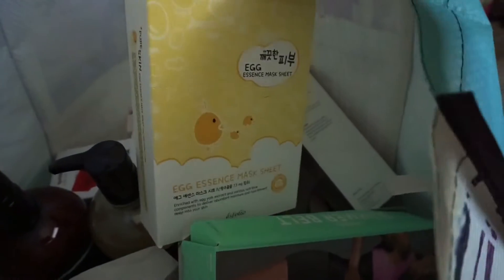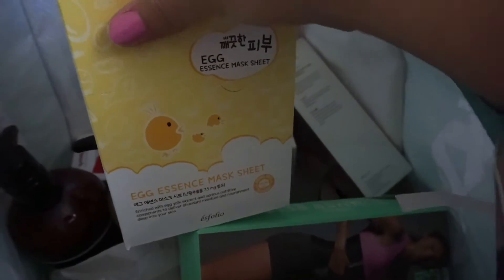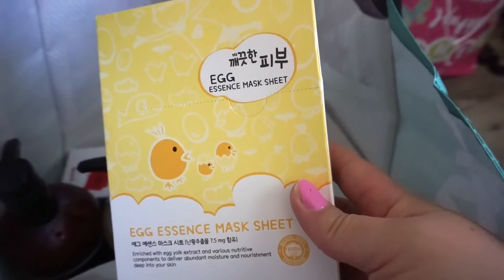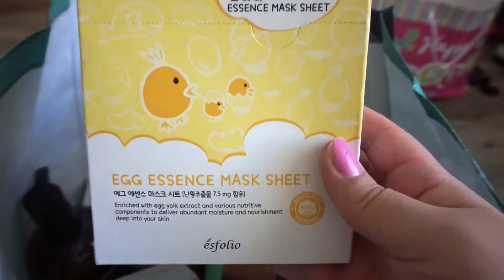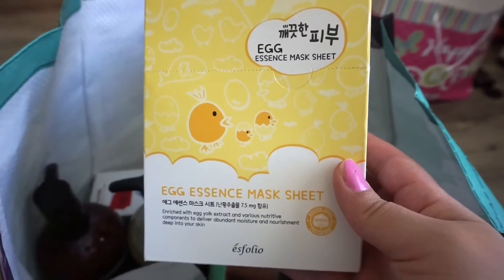The next thing is this egg essence mask sheet. I pick up all of my masks at TJ Maxx or Marshalls because they're really inexpensive — this thing retails for $10 but it's only $5.99 here. I guess egg masks are supposed to minimize your pores, so I can't wait to try it out.